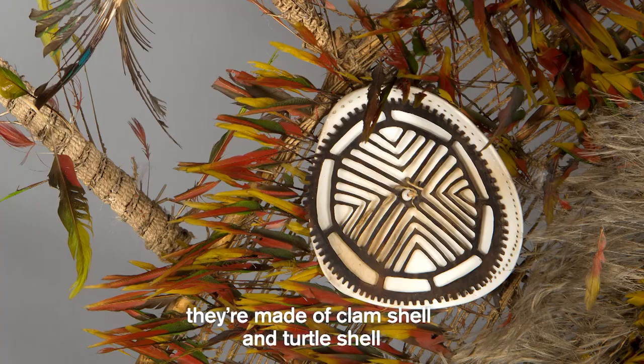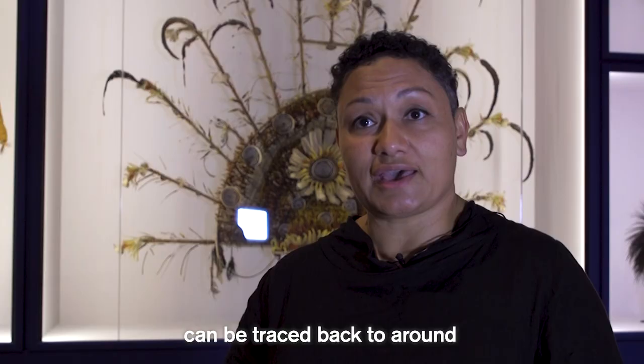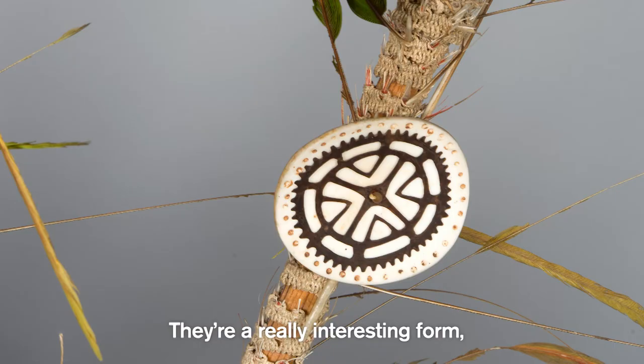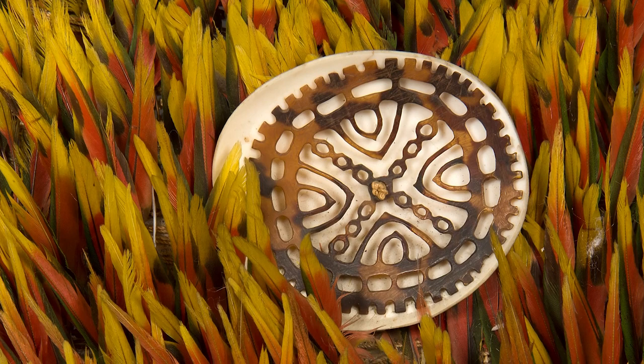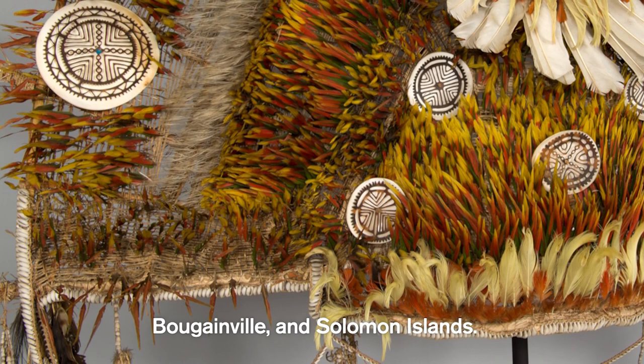The rondelles that you can see are made of clam shell and turtle shell — the turtle shell is a kind of fretwork, so it's been cut out. This form can actually be traced back to around 1500 before the Christian era. They're an interesting form in that they're widespread across areas not necessarily connected by other means — from mainland New Guinea to the Admiralty Islands, New Ireland, Bougainville, and the Solomon Islands.